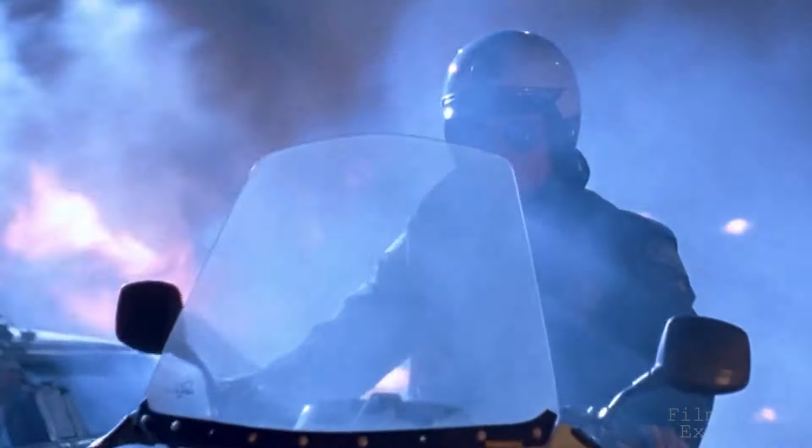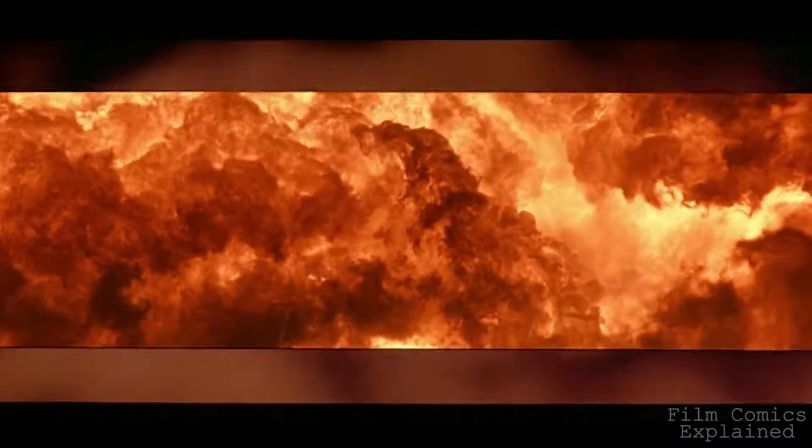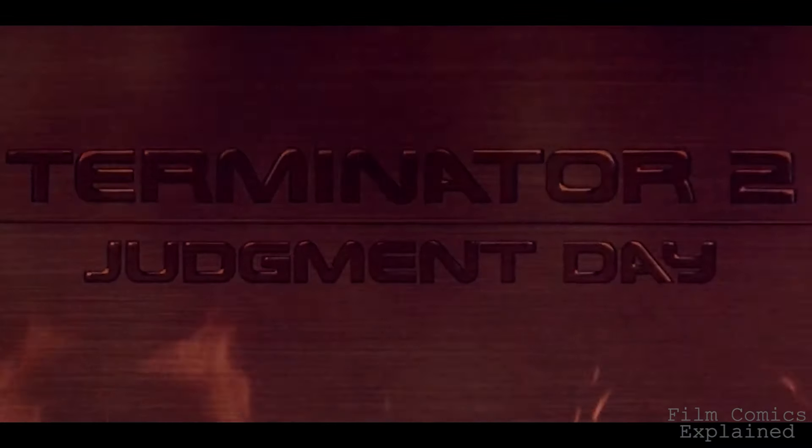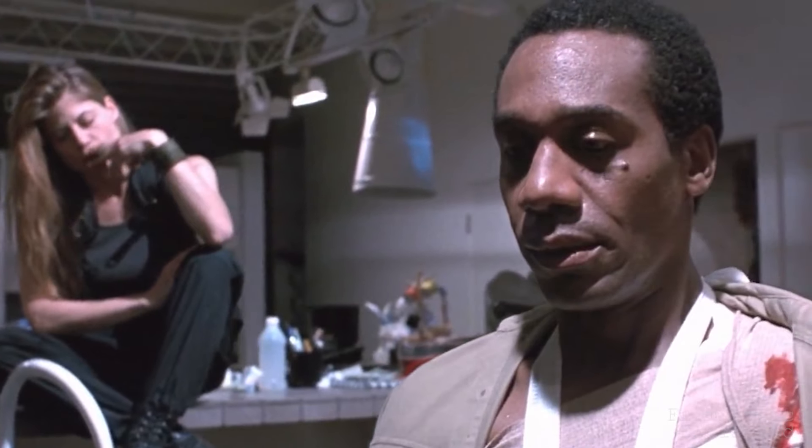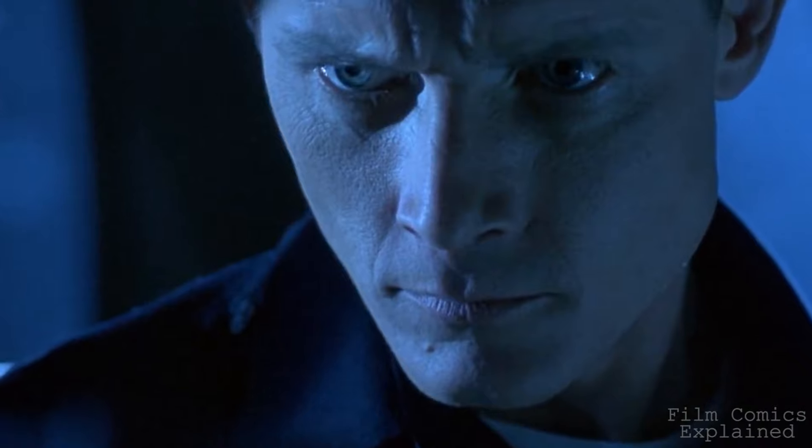Niat here with Film and Comics Explained. Today we're exploring the legacy of Terminator 2 Judgment Day, James Cameron's heart-thumping sci-fi action blockbuster, starring Linda Hamilton, Edward Furlong, Joe Morton, Arnold Schwarzenegger, and Robert Patrick as the T-1000.